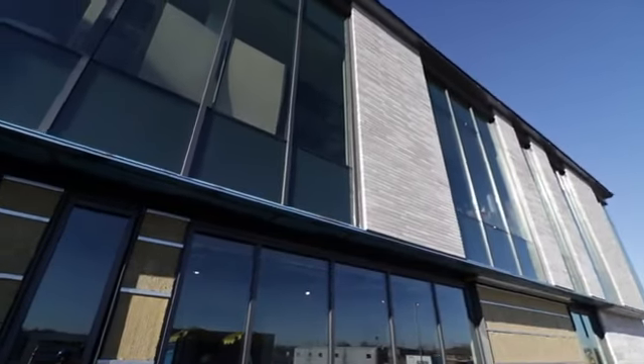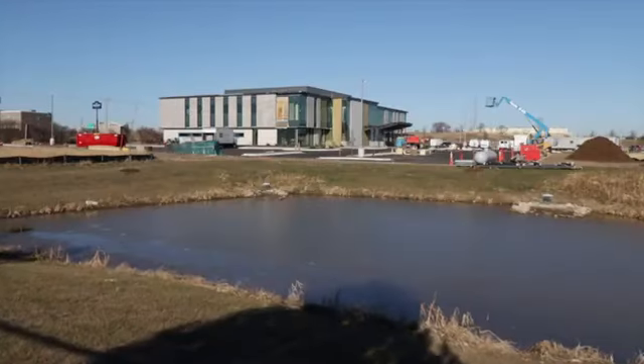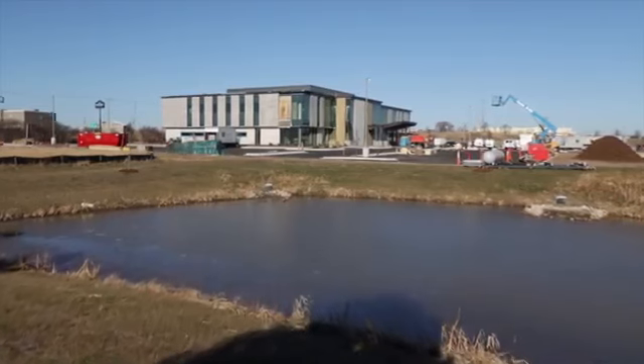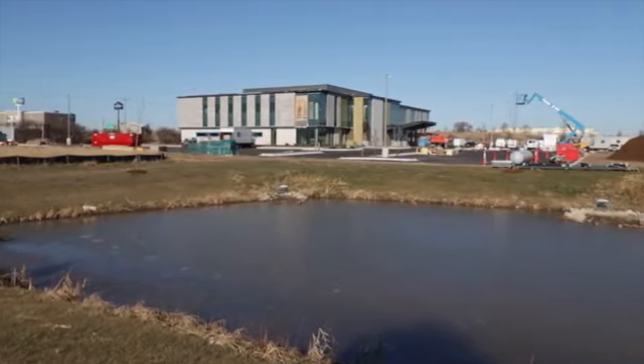As you approach the clinic, you'll get a sense of the calming and healing environment we're creating. Our masonry and stonework, as well as beautiful glass windows, project a warm, welcoming feel to all those who enter. A retention pond, walking path, and outdoor patio areas are designed for our teams to embrace a compassionate and cleansing feeling.